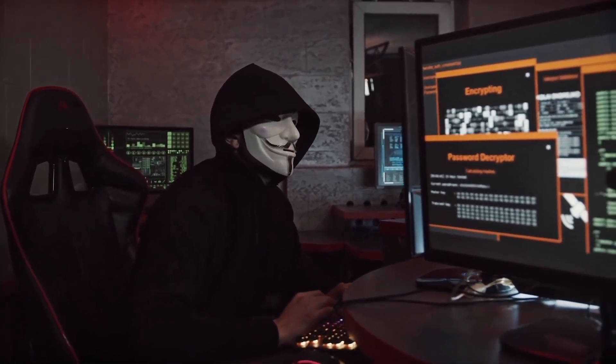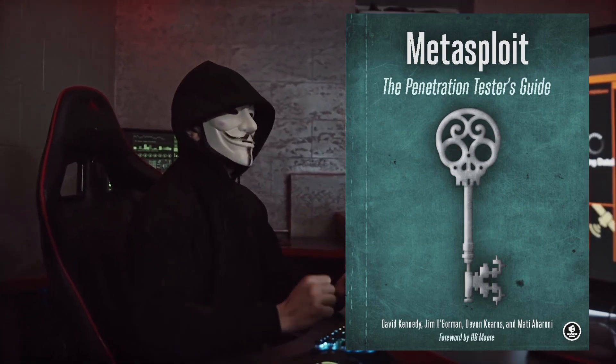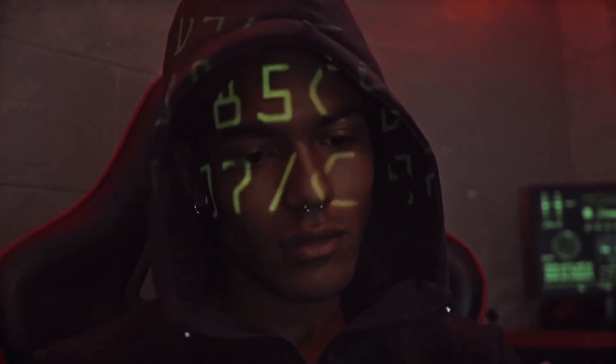Next on the list is Metasploit: The Penetration Tester's Guide by David Kennedy. This book is a goldmine of knowledge, teaching you how to leverage the power of the Metasploit framework to uncover weaknesses and protect against them.